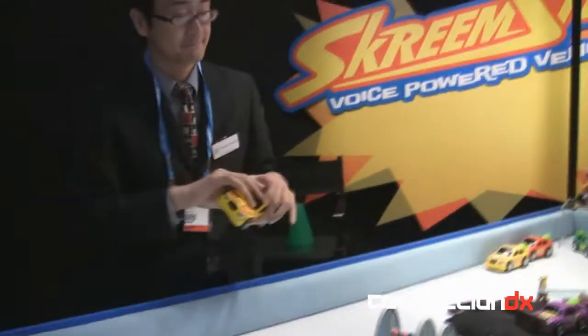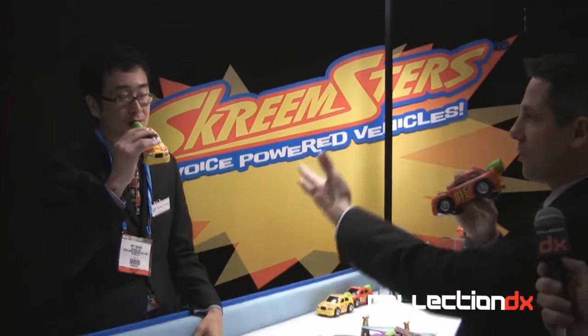We'll turn them on, wait for our cue, and now we're talking into our vehicles to give them power. You can make any sound you want — a simple sound or talk like I'm doing. As soon as we place our vehicles on the launch pad it's gonna create a countdown on the launch pad reader — the Scream-or Reader.